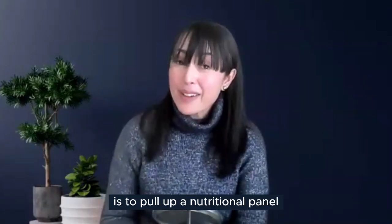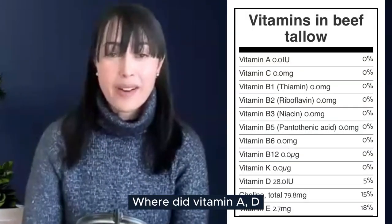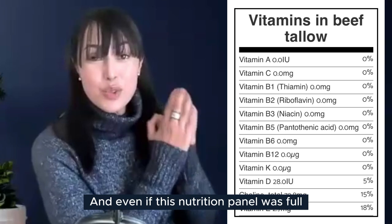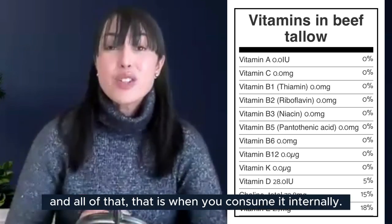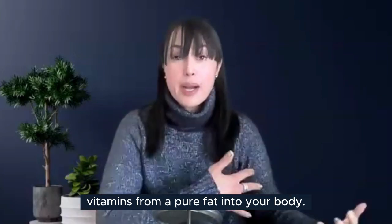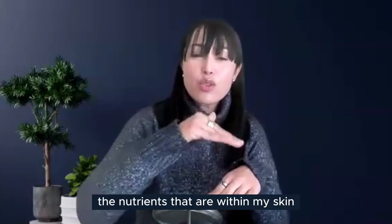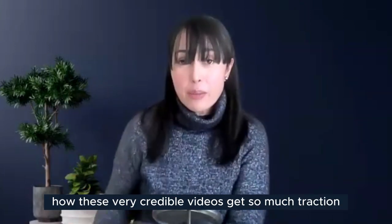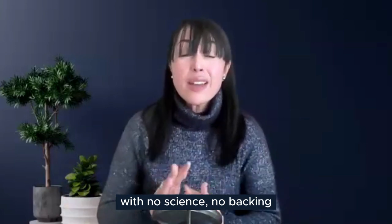A good place to start is pulling up a nutritional panel to see all those wonderful vitamins. Where did vitamins A, D, K, and E go? There's nothing in there. And even if this nutrition panel were full of vitamins and minerals, that's when you consume it internally. You absolutely cannot transfer vitamins from a pure fat into your body topically — it's just not possible. If I rub my hand onto my other hand, I'm not transferring nutrients within my skin into another part of my body.